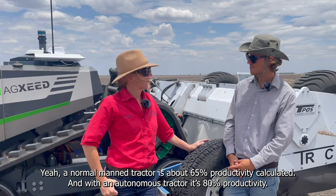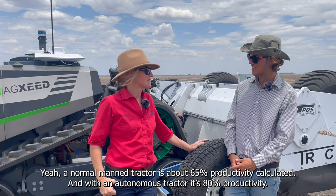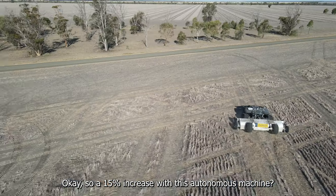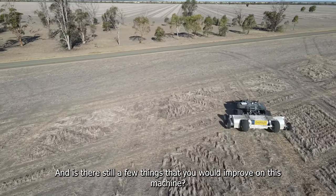A normal manned tractor runs at about 65 percent productivity. We've calculated that with the autonomous tractor it's 80 percent — quite a significant increase.